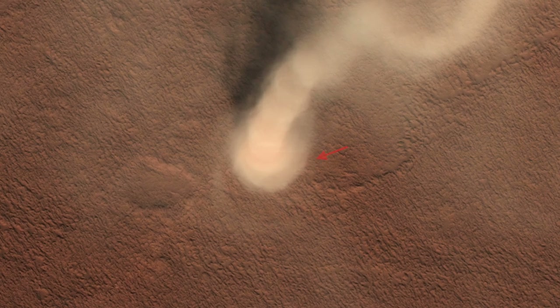Towering dust devils elsewhere on Mars are occasionally spotted from orbit with the high-resolution HiRISE camera. This one even shows a wide skirt of dust at its base.